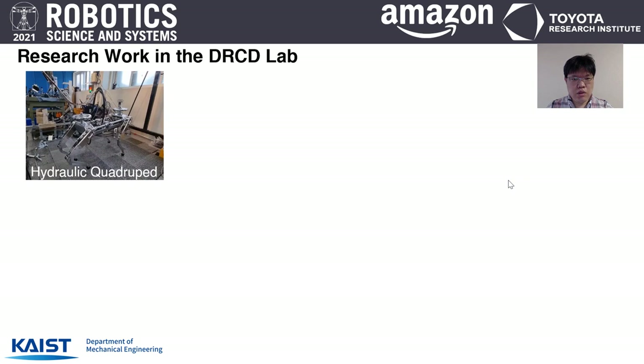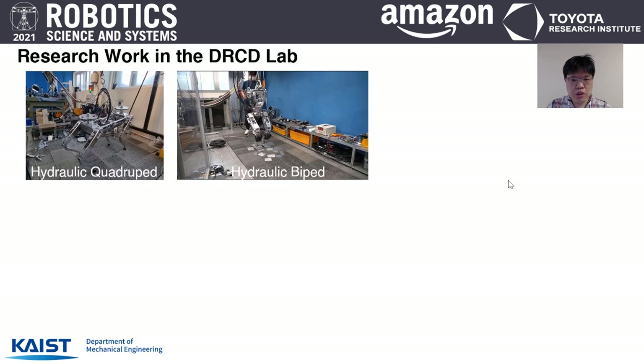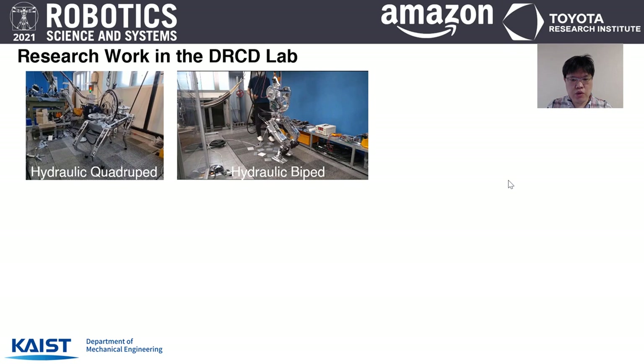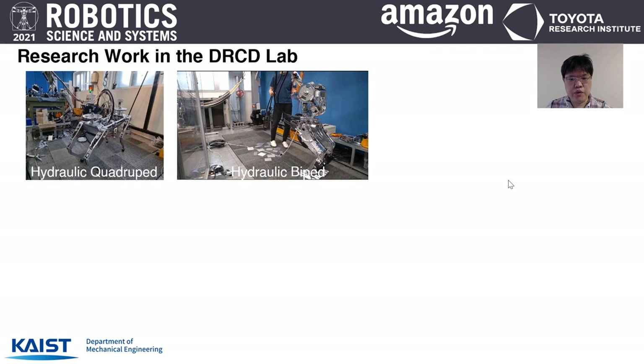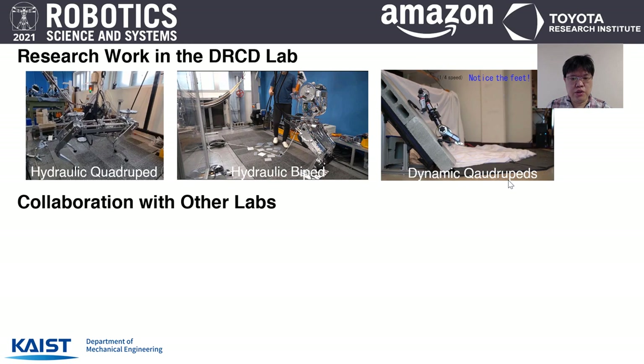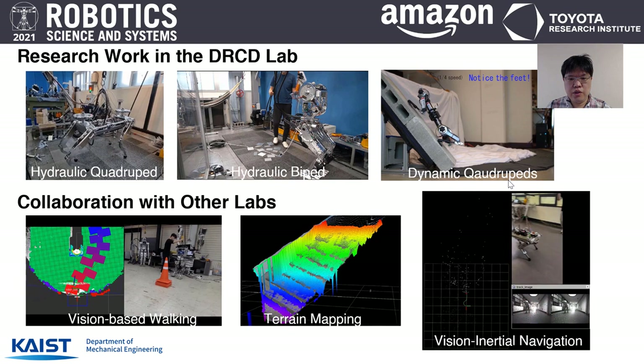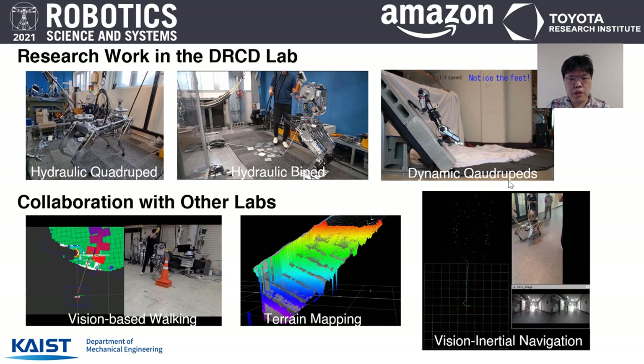Here are some videos showing our robots. These are hydraulic quadrupedal and bipedal robots designed in our lab, using hydraulic actuators with custom-made cylinders and power units. Even though it is a preliminary result, the quadrupedal robot can walk stably, and this bipedal robot can work over uneven terrain with a dynamic walking gait. Our next video shows our electric planar quadrupedal robot, which can jump and land onto an inclined surface utilizing its specially designed foot. My lab also collaborates with researchers working on vision intelligence for motion planning, environment mapping, and state estimation.